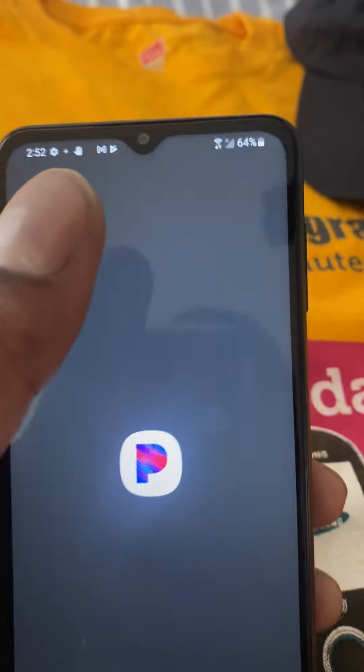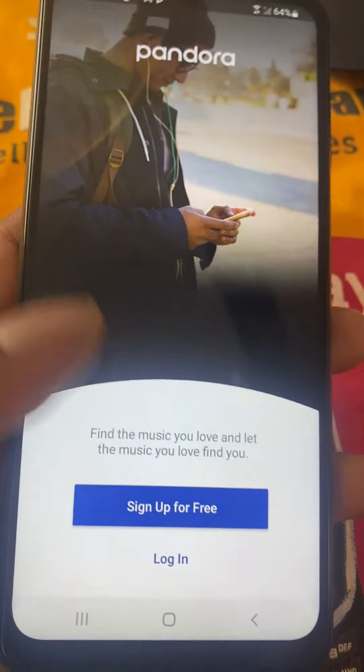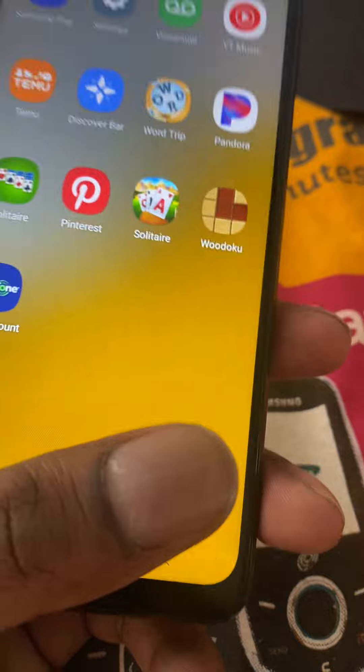Pandora — you can sign up for Pandora, your music. So you have your internet, and Wi-Fi is always good so you don't use up all your data if they're not giving unlimited internet.